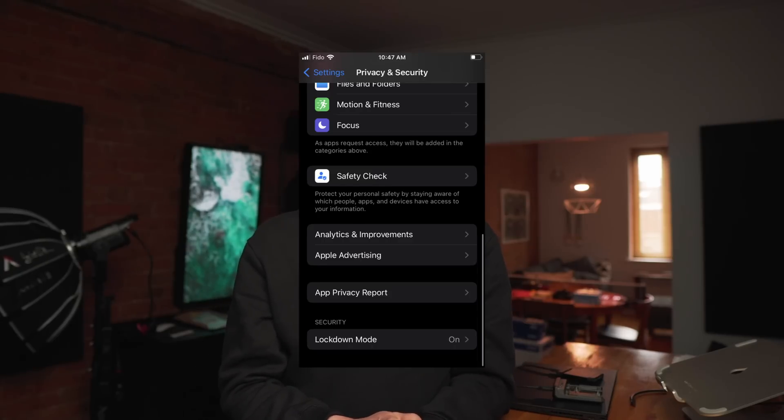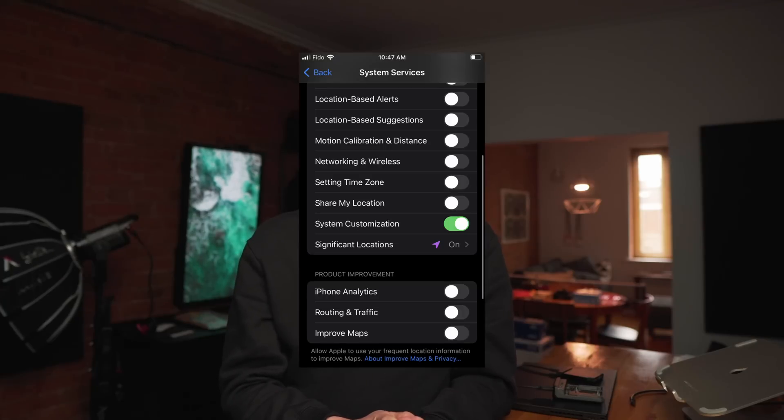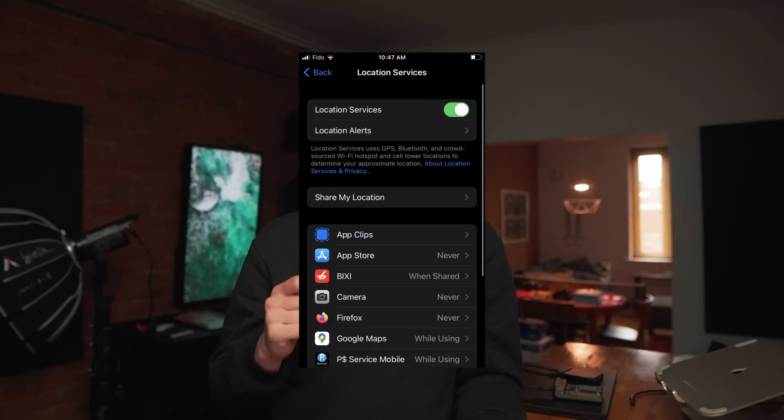Erase data is enabled, so if the wrong passphrase is entered, it will nuke itself. Lockdown mode is enabled. System customization and significant locations are the only location services enabled, for battery management. I do allow Google Maps, but only give it my location when I explicitly need it — and that's something one should do for all apps. Really make sure that apps can only access location when you're actively using them; everything else is not allowed.